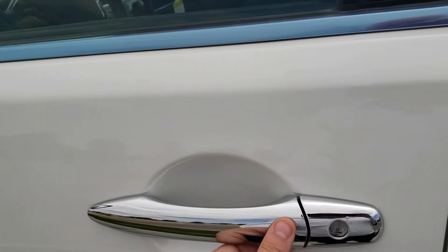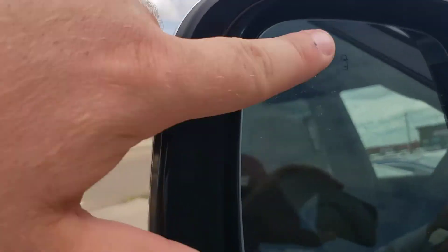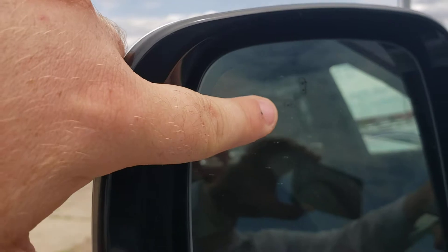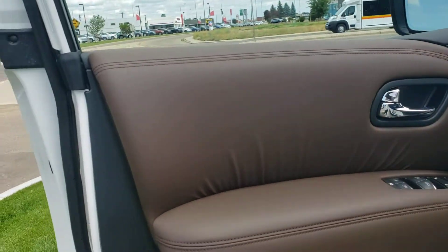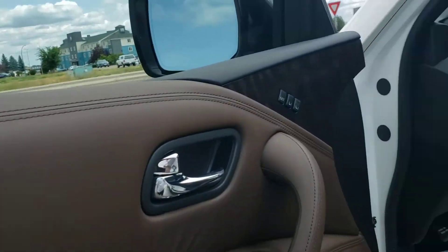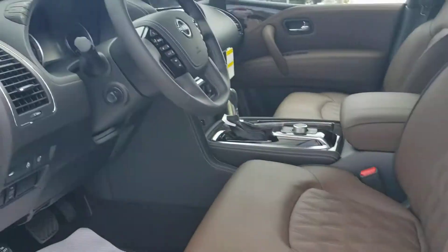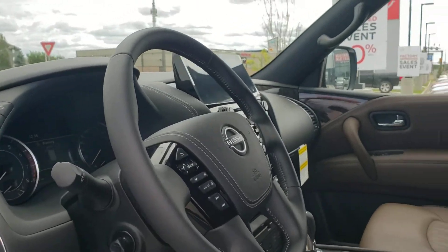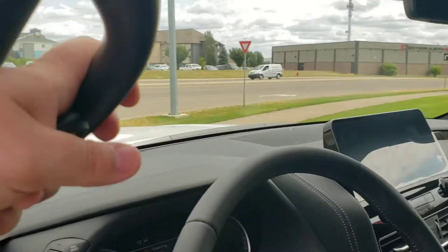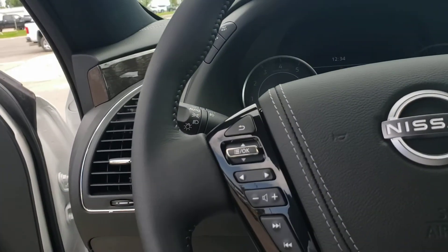We talked about that proximity entry — just hit that button on the door handle and you can unlock and lock the door with the push of a button. Right here is your blind spot warning indicator. When we get in here, we can see the memory seat positioning with that nice brown leather. You have your power seat adjustments and electronic telescopic steering wheel, so your memory seat position handles the side mirror, the seat, and the steering wheel.